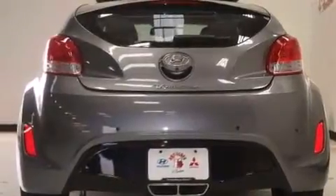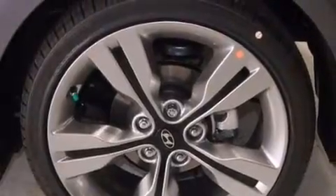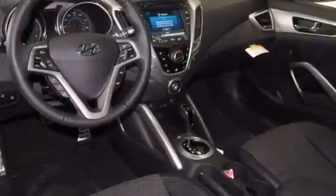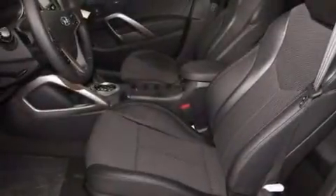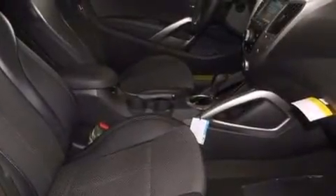The following features are also included: a pass-through rear seat, cruise control, full power accessories, an illuminated driver's side vanity mirror, rear curtain airbags, rear seat child-proof door locks, a rear spoiler, a keyless entry system, a security system, and an auxiliary power outlet.